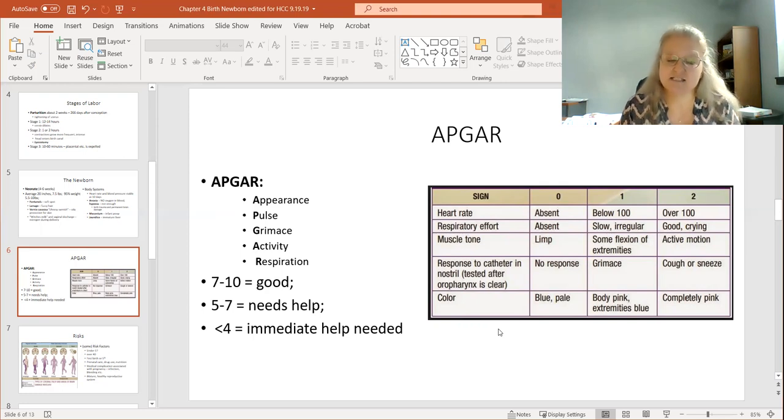My son, when he was born with his intestines on the outside of his body, even had a six. Grimace is like — if they poke the baby, do they respond? Activity is whether they're moving around or limp. Respiration refers to whether they are breathing and crying. In your textbook on page 94, appearance is scored as blue or pale versus pink, pulse rate, grimace as reflex activity, and respiration. There's also the Brazelton Neonatal Assessment, which is a behavioral assessment also referenced in your book.